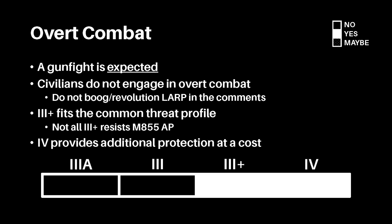Overt combat. This is when a gunfight is expected. The user wears overt rifle-rated armor and openly carries a firearm, intending to contest and win said expected gunfight. This is the use case of a soldier, not that of a civilian.